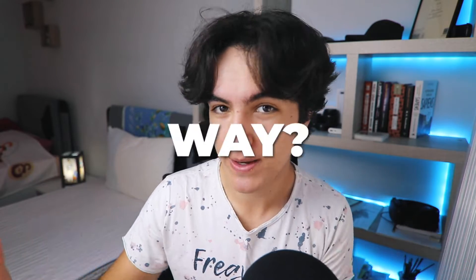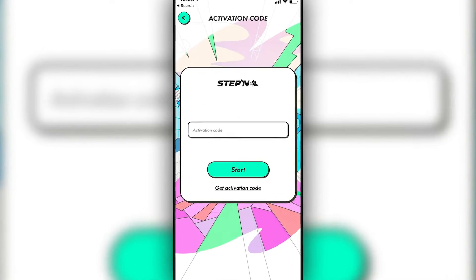Steppen. Make money by walking or running — and who doesn't want to make money that way? But to enter the Steppen app, we need an activation code.